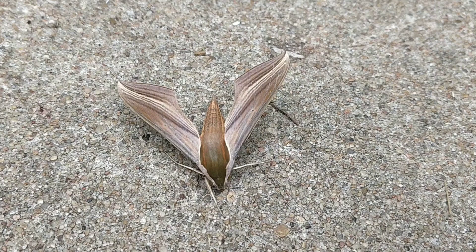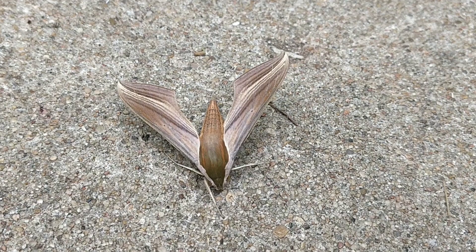I looked on the moth photographers group and there was no record of it in Kansas, so we'll see what becomes of it after I do some more research.